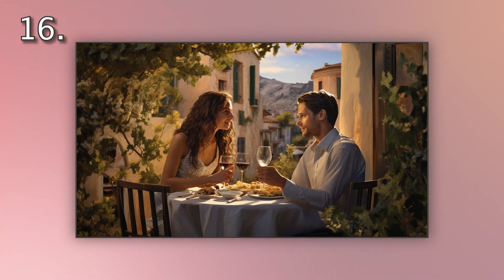Number 16. Look at the picture marked number 16 on the screen. A. A couple is dining outside in Italy. B. A couple is strolling in Italy. C. A couple is dancing in a square in Italy. D. A couple is sharing a gelato in Italy.